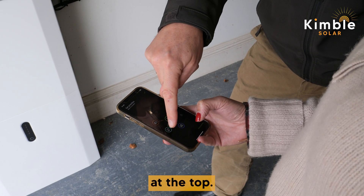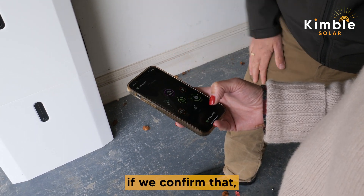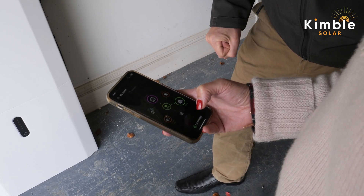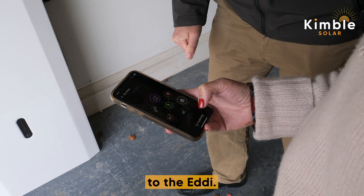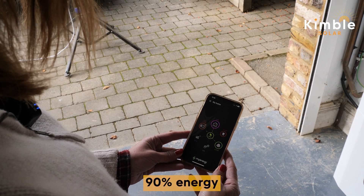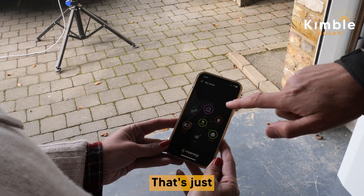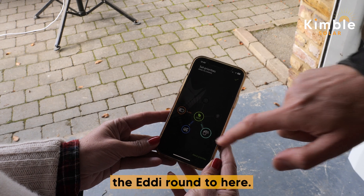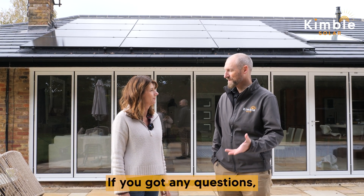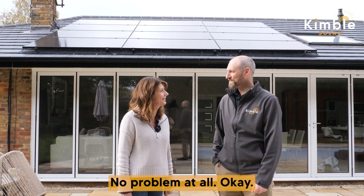You might say you care more about having hot water than charging the car, so you can change the priority around. Generally speaking, you'll probably always want the battery at the top. If you confirm that now, any surplus energy will be diverted to the Eddy. Thanks very much, Jill, for that review — if you've got any questions, you know where to find us. Thanks very much — my pleasure, no problem at all!